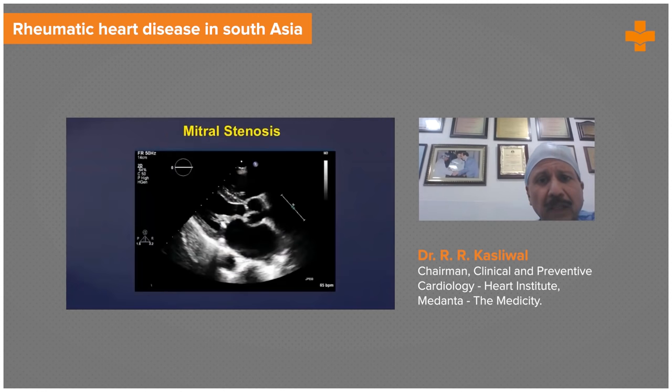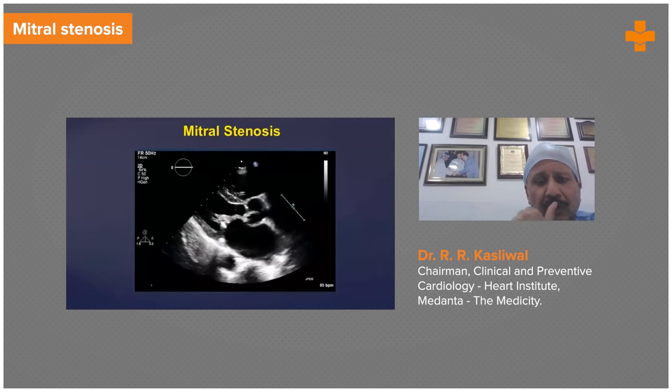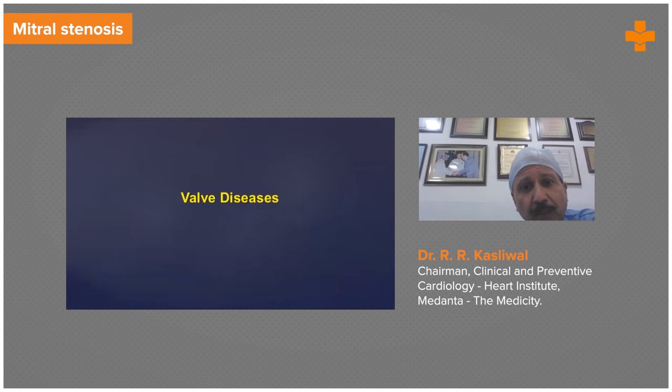You can diagnose rheumatic heart disease very easily with echocardiography. Here is a patient with mitral stenosis. But if you take two steps backwards, patients who have even thickening of the mitral leaflets, you can diagnose early and save the patient just by the use of Penadure injections, by penicillin, and for other valves as well.